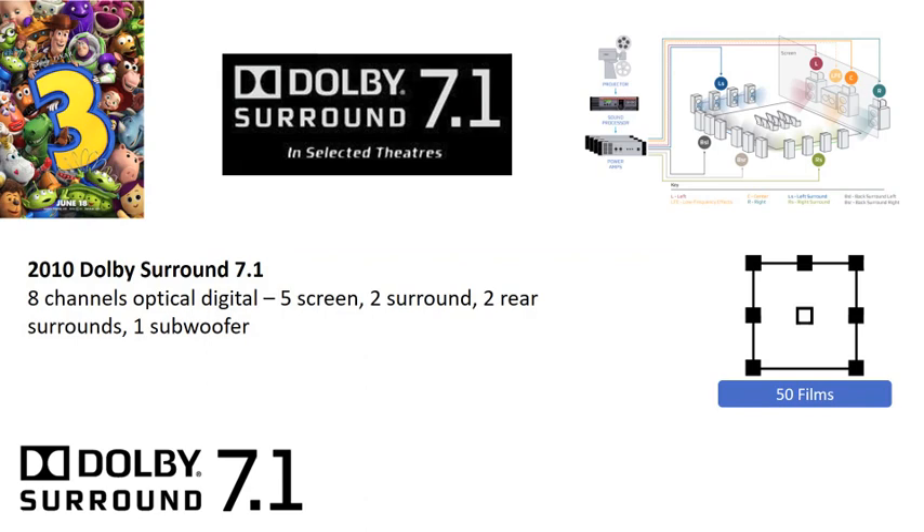The next advancement in cinema sound came with Dolby Surround 7.1, an 8-channel format. While Dolby Digital EX supported one matrix rear surround, Dolby Surround 7.1 added two additional discrete channels for the rear speakers. As streaming services bring new content to the home market, the film industry once again looks to create new experiences not achievable at home to draw audiences back to the cinema.